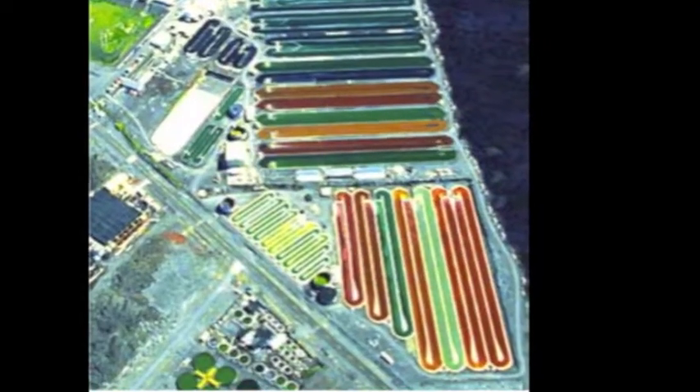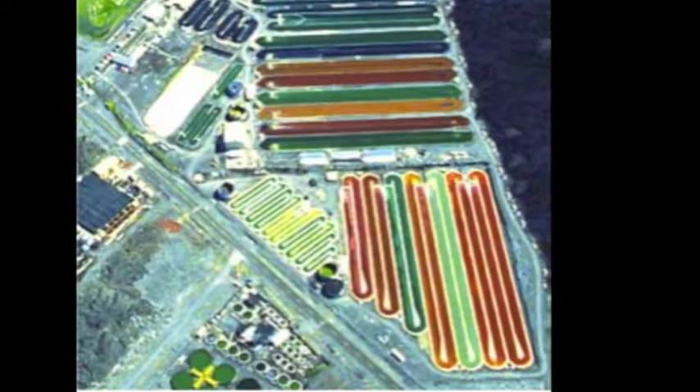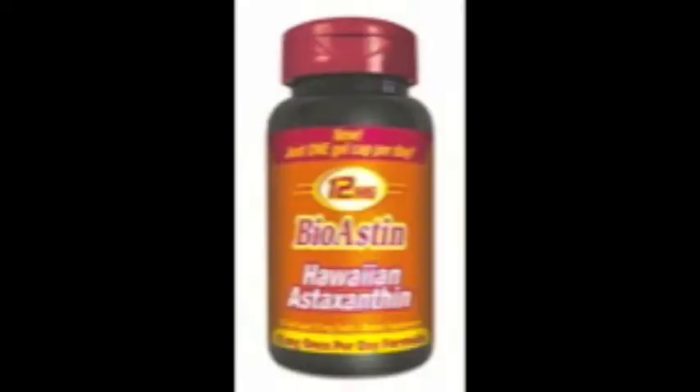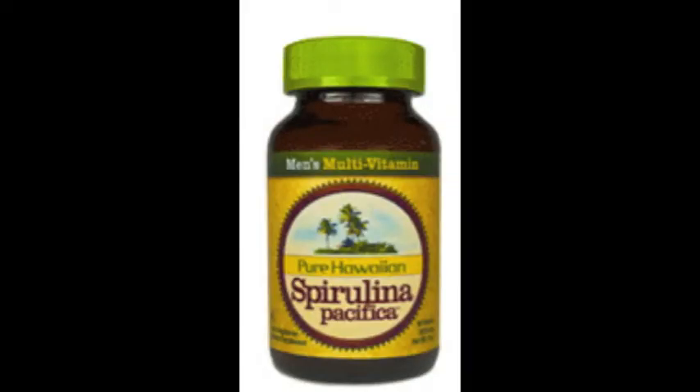Sales of astaxanthin are growing quite rapidly. As a result of that, we're actually shifting some of our product mix out of spirulina and into astaxanthin production. We also have a concentrated effort on developing and using more of our Cyanotech products in our own retail products sold through our Nutrex Hawaii division. Our Nutrex products are available in all Costco stores in the state of Hawaii, and also available at Target, Walmart, and Kmart.